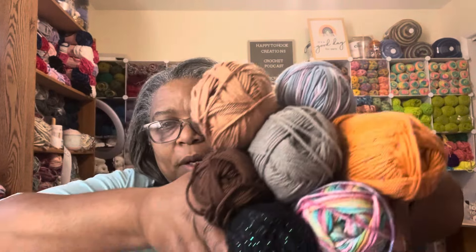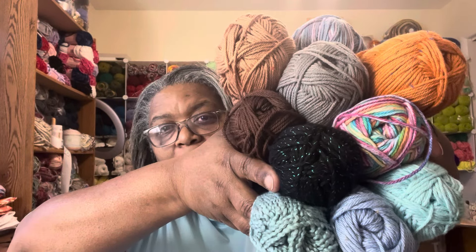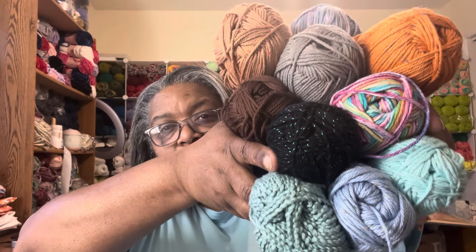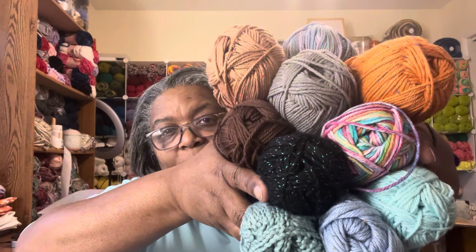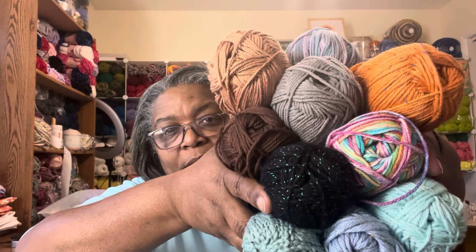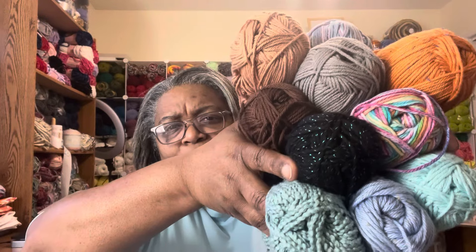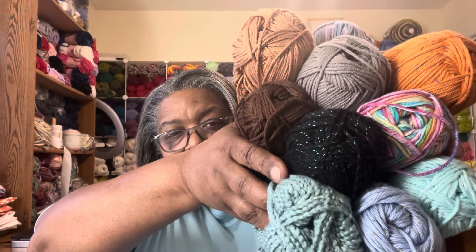So I figured if I use these colors, anything that I have left over I am going to make towel holders with, because they don't take up a lot of yarn, and that way I can use up every single bit of these skeins right here. So I'm getting ready to make water bottle holders. Six, seven, eight, nine, ten — yeah, there's ten. The only one I don't think I'm going to be able to get anything out of is this last one right here.